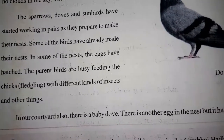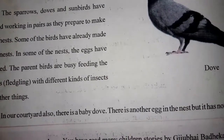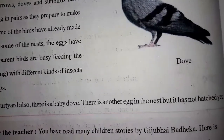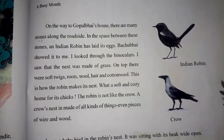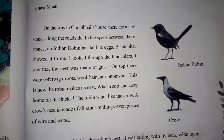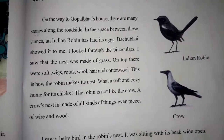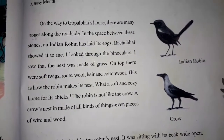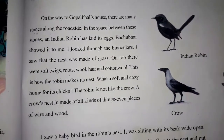On the way to Gopal Bhai's house, there are many stones along the roadside. In the space between these stones, an Indian robin has laid its eggs and made its nest.